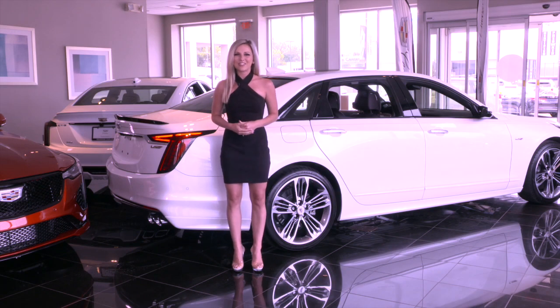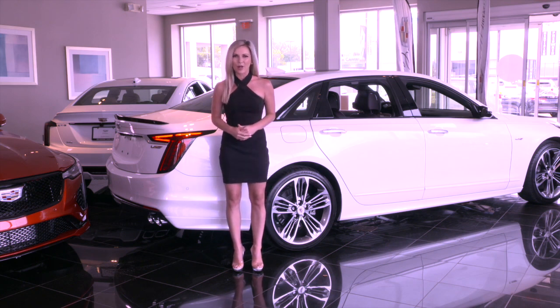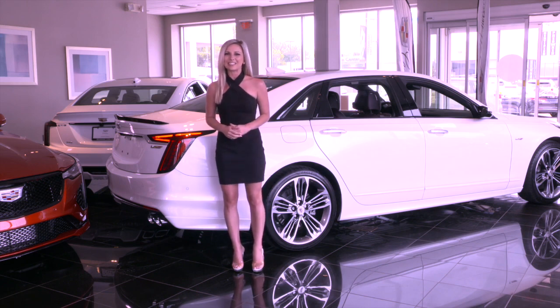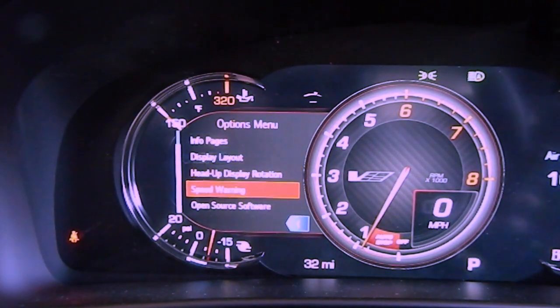Standard safety features on the CT6V include many of the available optional features on the CT4V and CT5V, including forward collision alert, lane keep assist with lane departure warning, side blind zone alert, enhanced automatic emergency braking, theft deterrent alarm, and several other enhanced safety features.